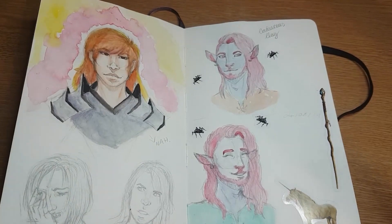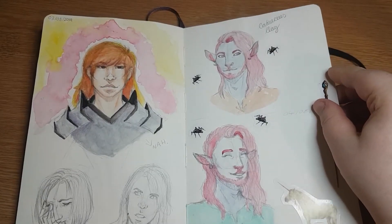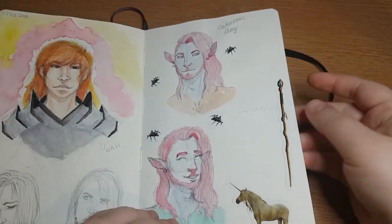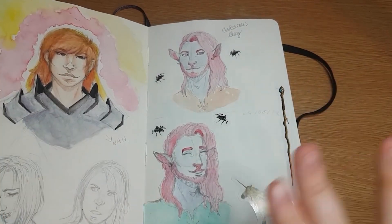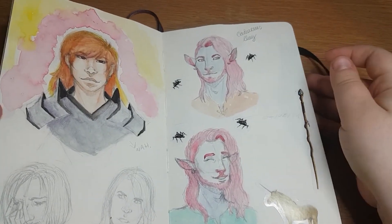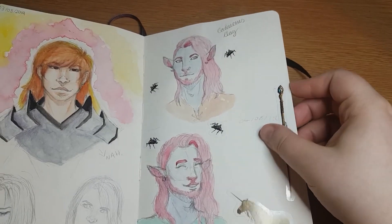There are some expression studies on this page too. I like to stick stickers around the pages just to make it a little bit more interesting than just artwork, so you'll see a lot of stickers around. I thought the beetle staff and unicorn stickers would be perfect for this Caduceus Clay page.